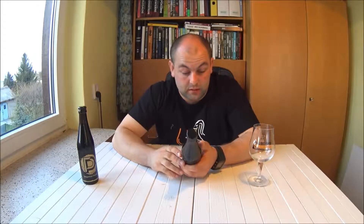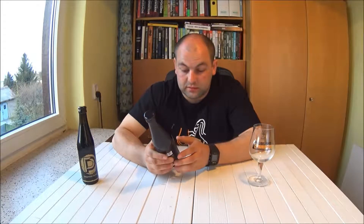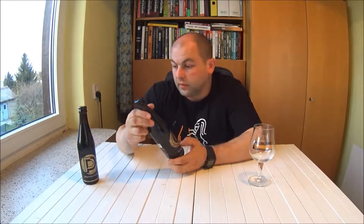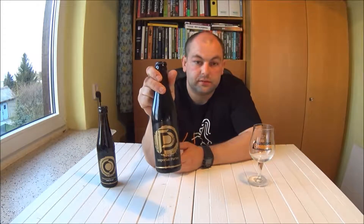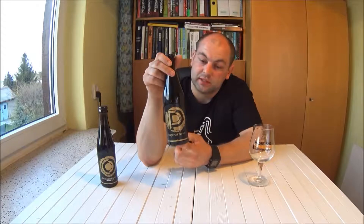Jak widzicie, są dwie buteleczki: jedna ma napis P, druga ma O — minimalnie między sobą się różnią. Imperialny porter, browar Bytów oraz kooperacja browaru Rockmeal. Czym się różnią? Różnice są bardzo minimalne. Ten z literką O to imperial porter z dodatkiem kawy oraz soli. Ten z literką P — przepraszam — z literką P jest bez tych dodatków. Obie etykiety ze złotymi napisami, sama etykieta czarna.